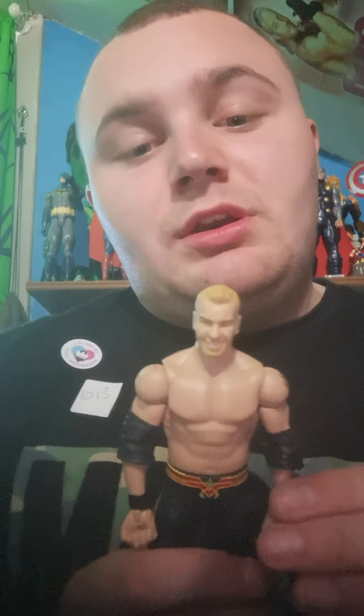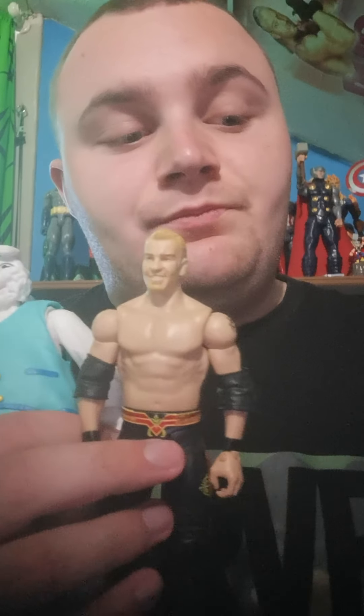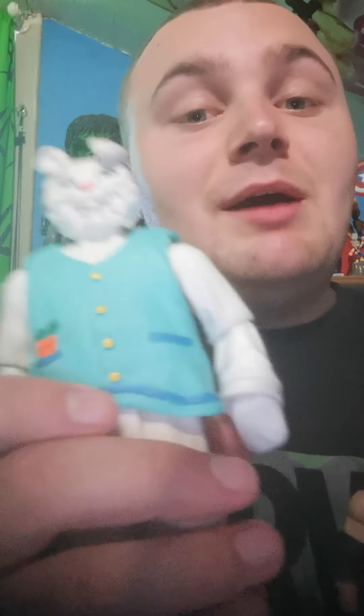He's been in WWE loads of times but I really like the make of this figure. So let's show all three of them together. Today we've got Big Cas, Christian Cage, and the Easter Bunny. When it comes to Easter time again I might put that as a decoration for Easter. So these are the three wrestling figures I got for today.